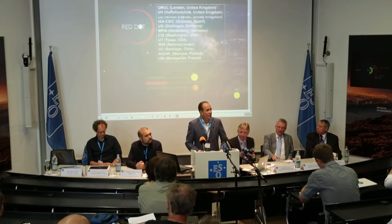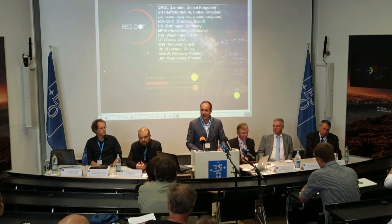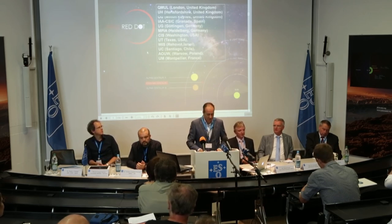Welcome everyone. As you've already understood, you are about to hear about a very exciting discovery, maybe even a momentous one. Good afternoon, ladies and gentlemen, and thank you for attending this conference today.